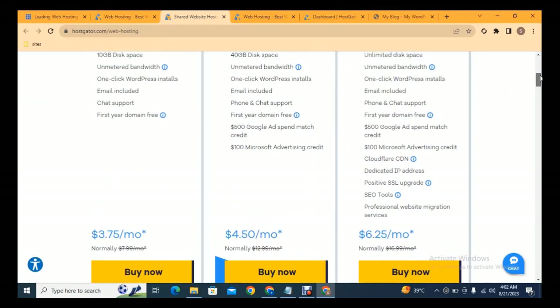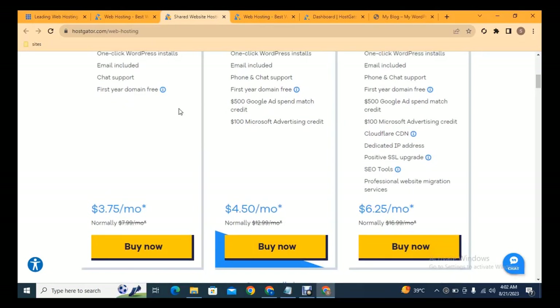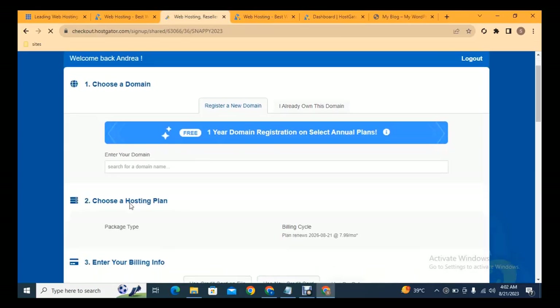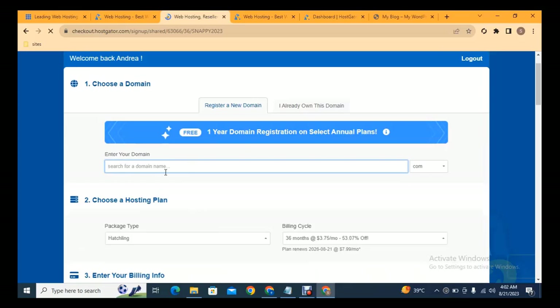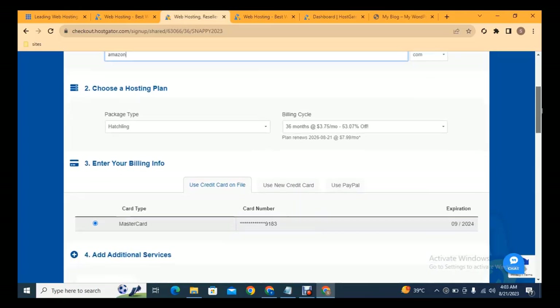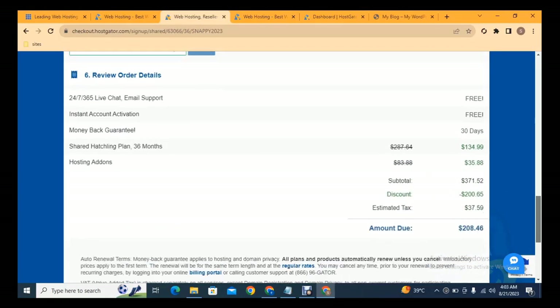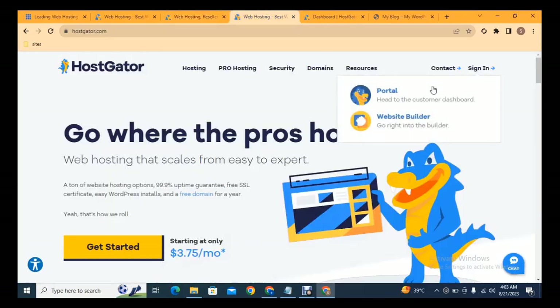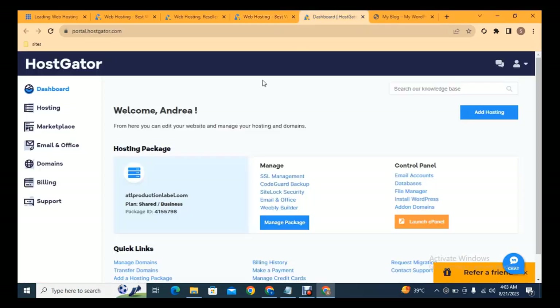Scroll down and check the hosting packages — you can select one of these. Select the starter package, and on the next page you can fill out a form. Before that, you can add your domain name. Make sure your domain name is unique — if you type 'amazon' you will not be able to purchase it because that name is already taken. Scroll down, review the add-on options, and click to make payment.